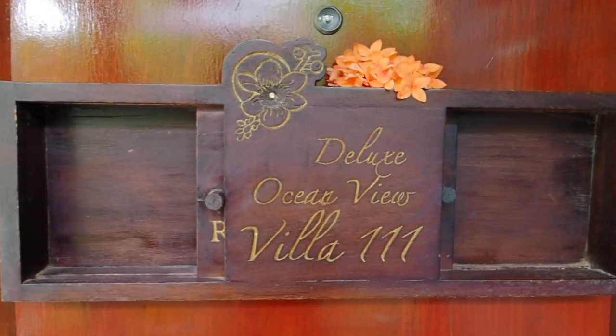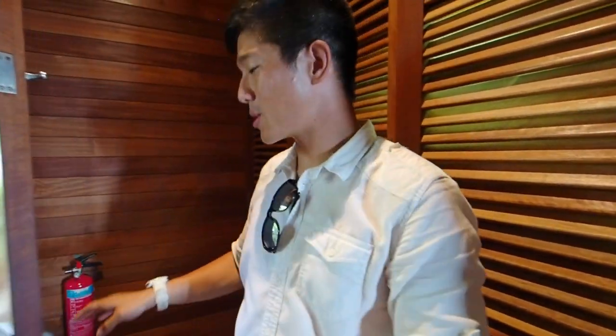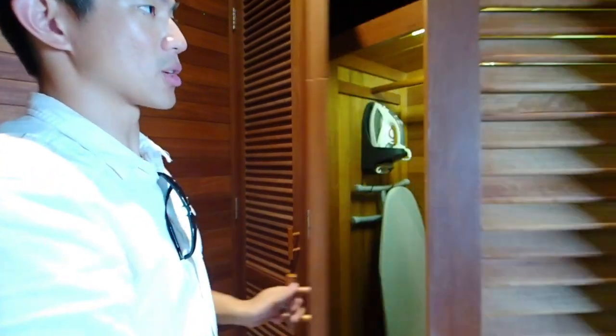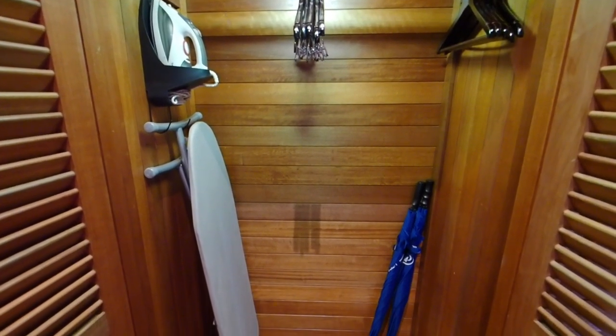Let me invite you to our ocean view villa here at the Hilton Seychelles Northolme — I think you're going to like what you see. It's a tap to get in and it's a nice cozy room. You'll notice immediately that there's a lot of use of wood and a lot of art from local artists, so it has a very homely feel to it — a very local Creole feel as well. Once you're in the room you have pretty much all your storage space for clothes: a closet to hang your clothes, slippers, umbrella, and an ironing board.